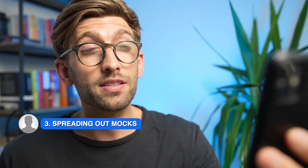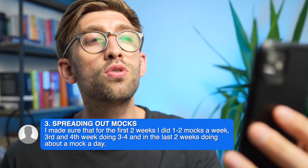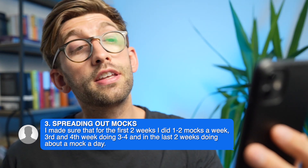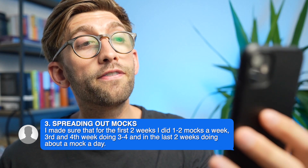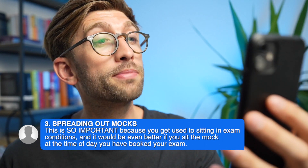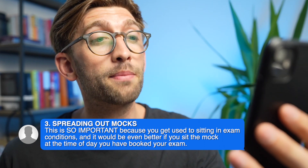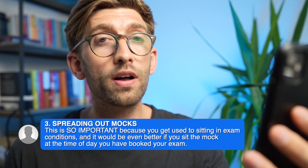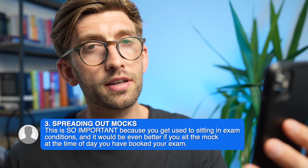The third change that made a massive difference was how he spread out the practice. In the first two weeks he was doing two marks a week, then in weeks three and four about three to four marks a week, and in his final two weeks he made sure he did a mock a day. He says in capital letters: this is so important because it gets you used to exam conditions, so on the big day you're just used to doing another mock under pressure.